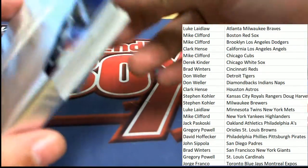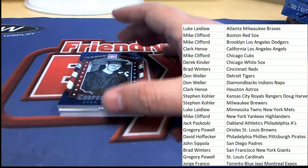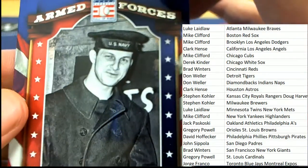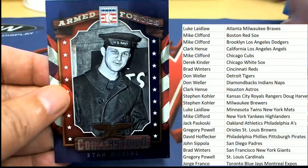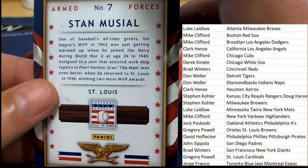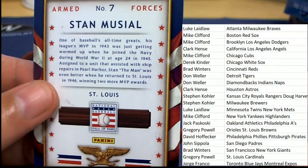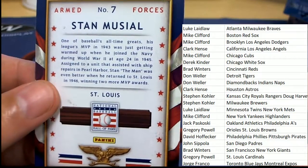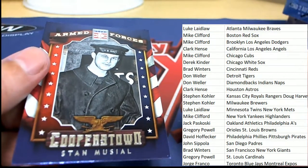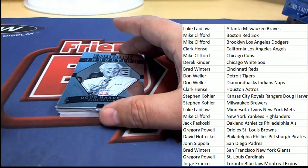One of my favorite cards in the whole product right here is our Armed Forces card — we always like to see this card. This is the Cardinals legend and it looks like he was in the Navy — yeah, he was in the Navy. He was serving, and returning from war, just kept performing at a high level even after his service. That's really cool — a nice one for the Cardinals owner.